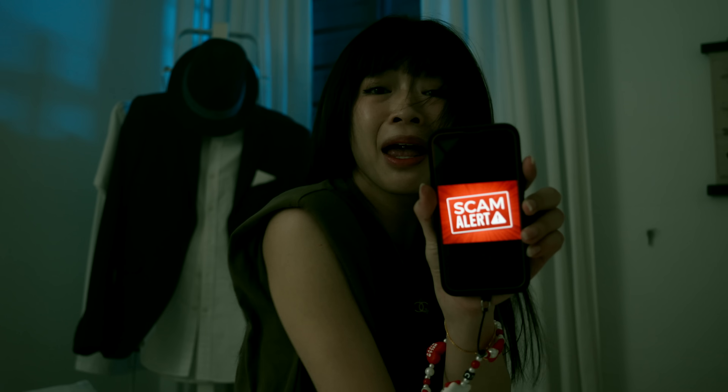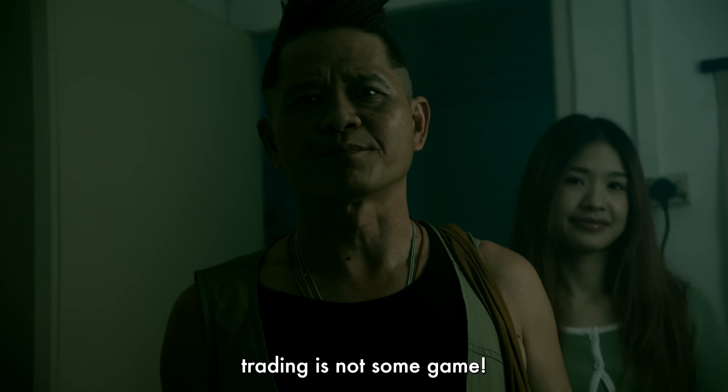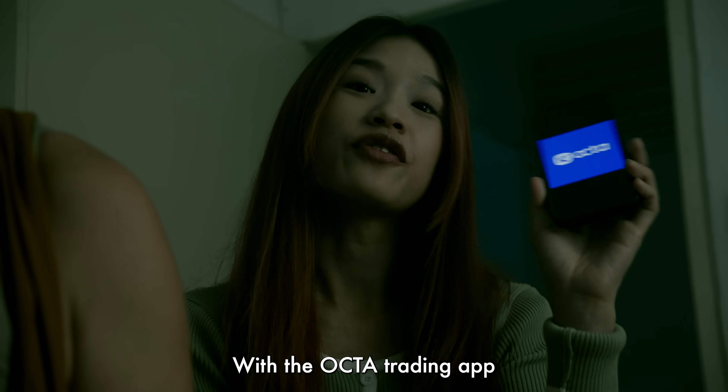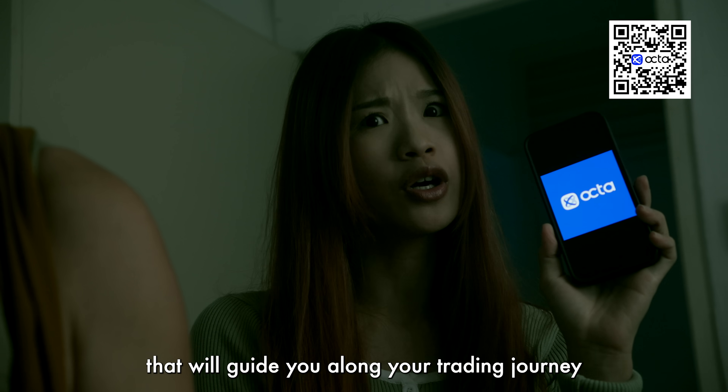Shifu! Help! How many times must I tell you? Trading is not some game. Then what should I do? Don't worry. With the Okta Trading app, you'll find a safe and trusted partner that will guide you along through your trading journey.